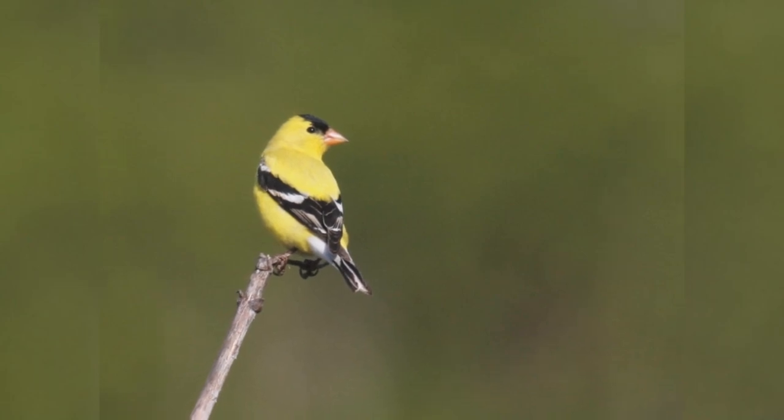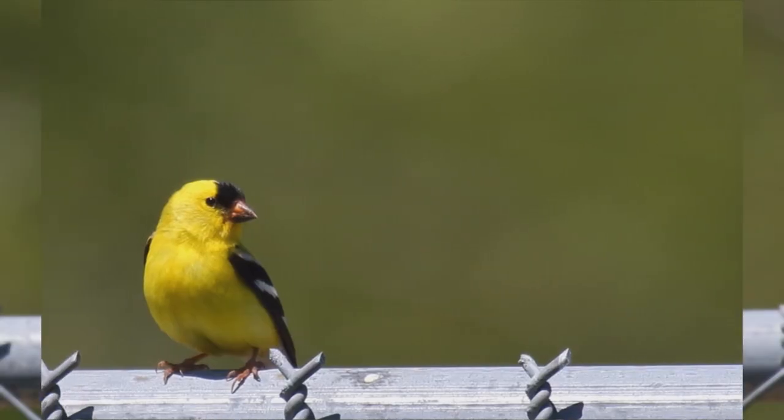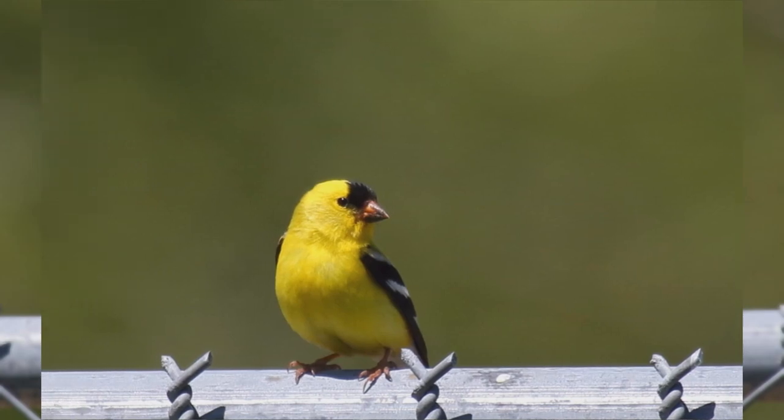These are small birds, smaller than house finches. They are rather plump with small round heads and short tails. The bill is small but conical for eating seeds, and it is colored pink.